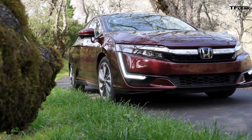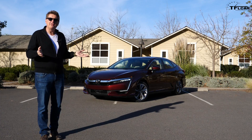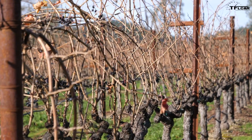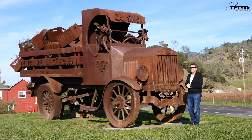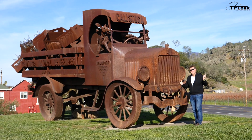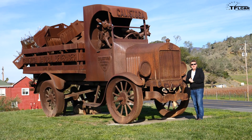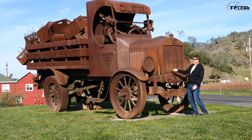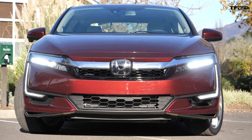Since this is TFL, we're going to do a zero-to-60 test on all three cars. Full disclosure: Honda flew me here to beautiful Calistoga, California, just north of San Francisco, where they provided me with not only one but three Claritys to drive.